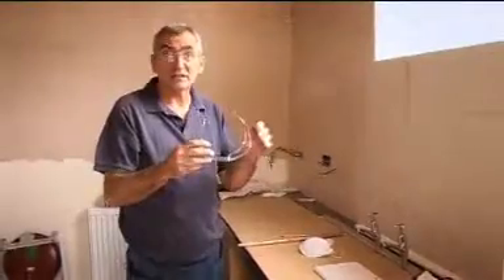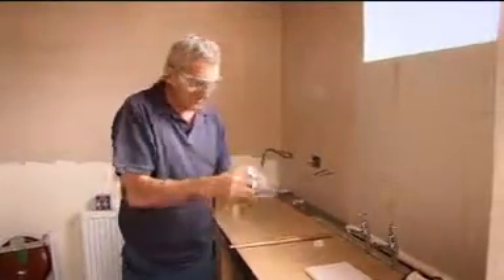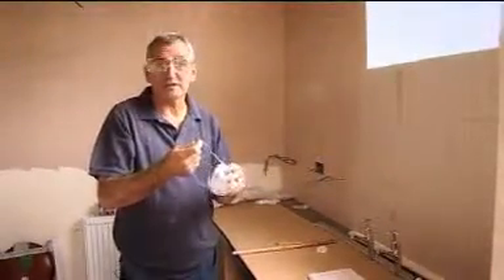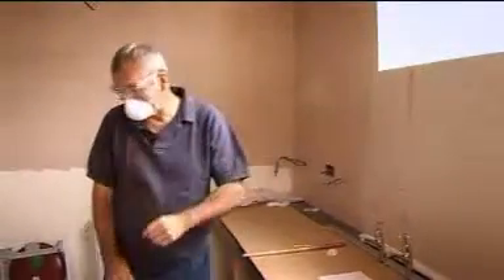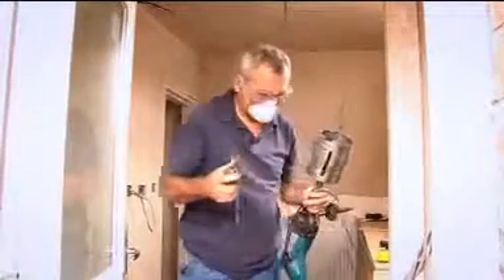These are the goggles — great, straight over prescription glasses. This is a dust mask. There'll be a lot of dust with this so I'll put this on, and I think you'd be better standing back. And away we go. Fitting it requires one of the biggest tools in his bag.